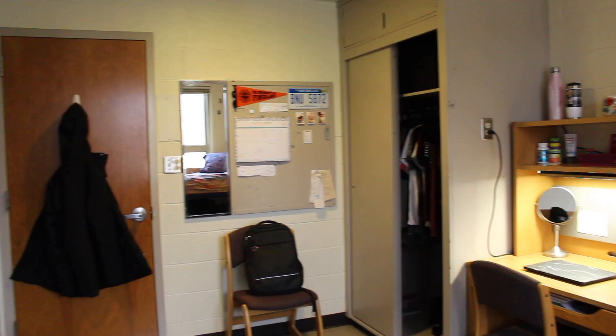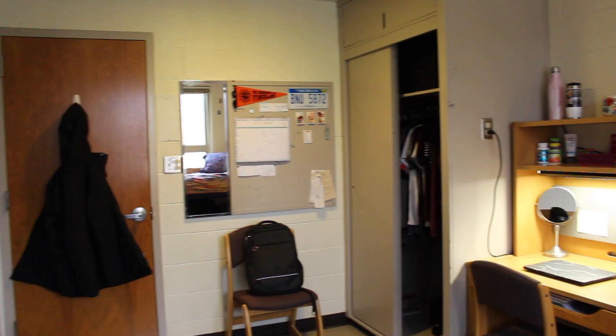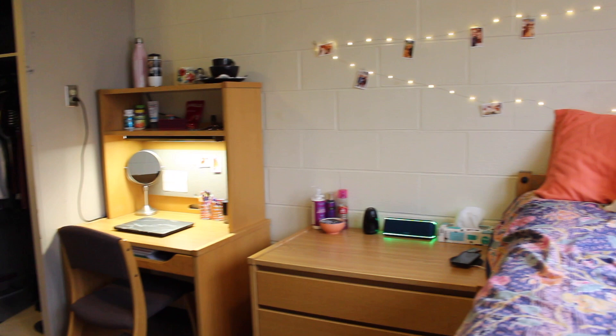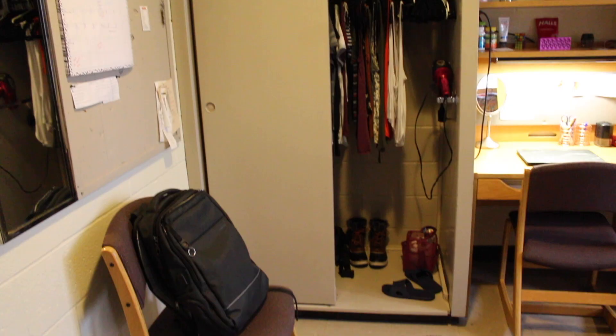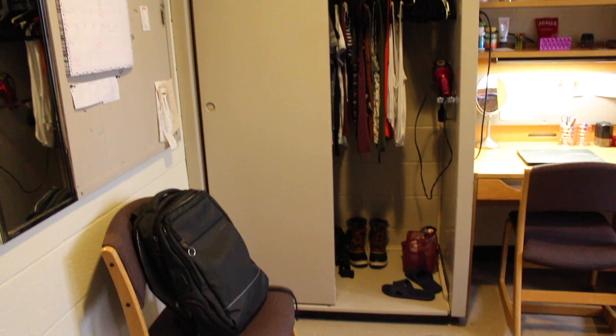I don't have a roommate. I used to have a roommate but she moved out, so I am on my own right now. I did like living with a roommate too — I got a random roommate and I liked living with her, so it didn't really matter to me.